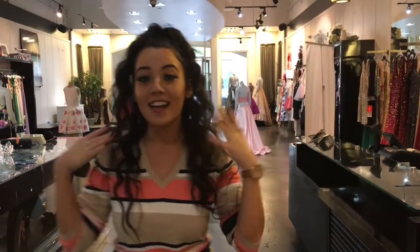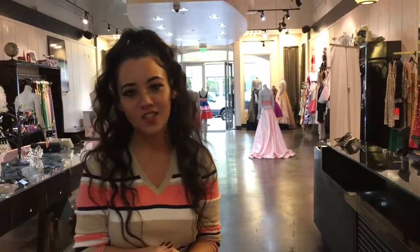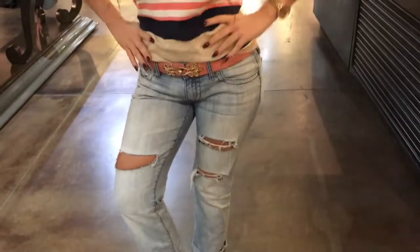Hi everyone, so I'm here at a bridal shop and I wanted to show you — I get a lot of people looking at me like 'oh my god, you're perfect.' I'm not perfect. I'm a size two to four depending on the dress, but even at that size, given how short I am, all these dresses actually require a lot of alterations. I want to show you that just because someone is a smaller size doesn't mean everything fits them perfectly.